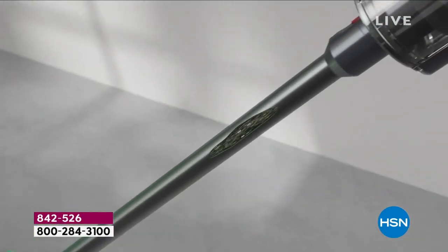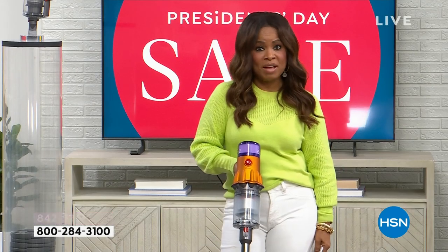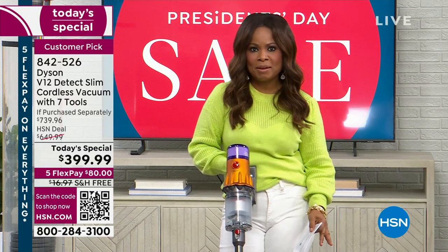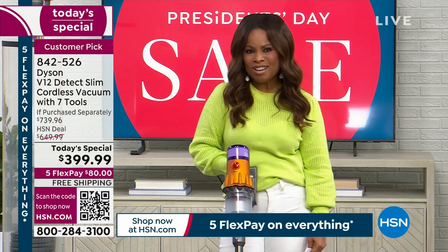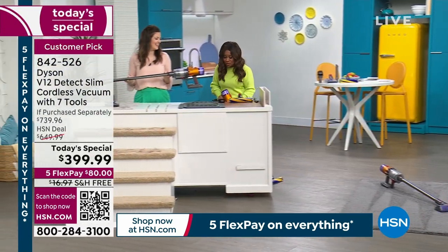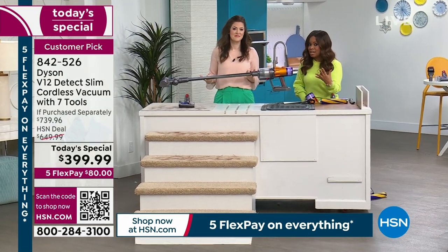This is the first time we've ever offered the V12 Detect Slim as a today's special, and it's the lowest price we've ever offered — the best price found on market, $300 below. It's going to convert to three or four different types of vacuums for every job in your home. Free shipping and handling, 60-minute runtime, and thousands already out the door. I own a Dyson — the original V6 — and this is a complete upgrade: the latest, most compact, with the most technology.